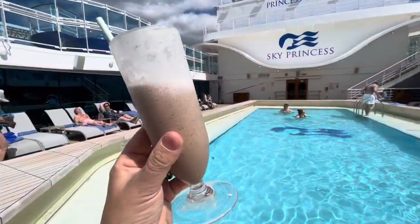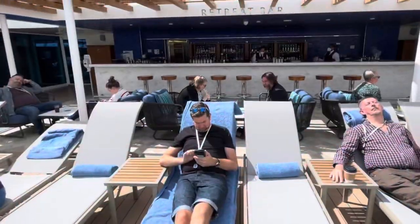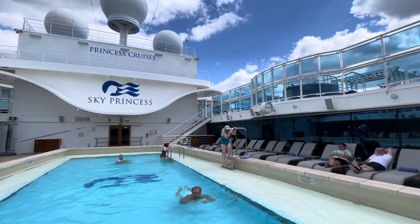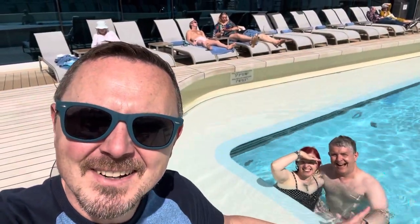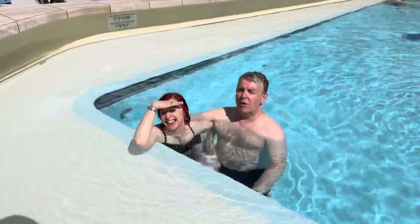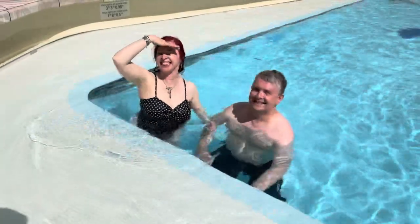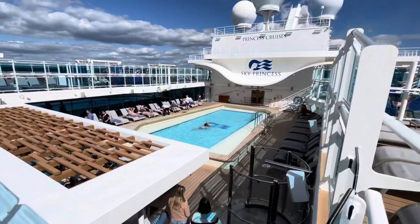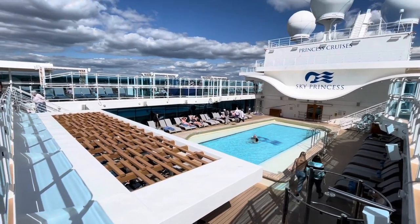We've headed to the front of the ship and found the Retreat bar and pool — a nice-looking bar. We've got loungers up top and there are hot tubs on both sides. And lo and behold — it's Joe and Helen, who we know from one of the Princess groups! The water is lovely and warm and actually quite shallow. Really warm — there's nothing worse than cold water on a cruise ship. Good job, Princess!